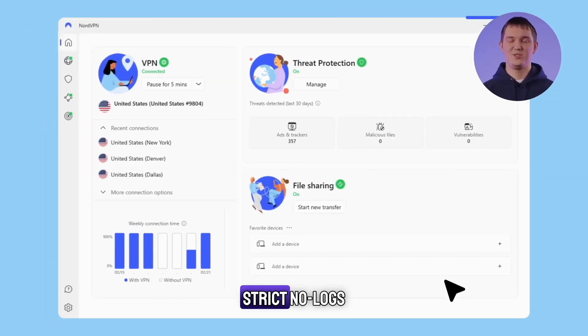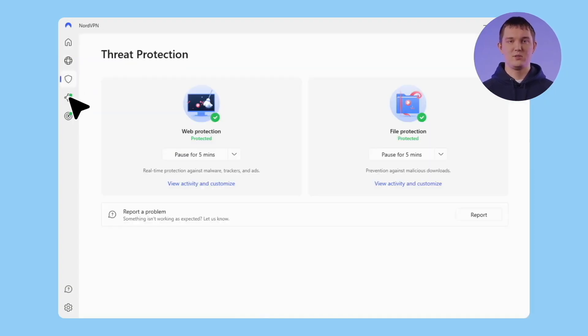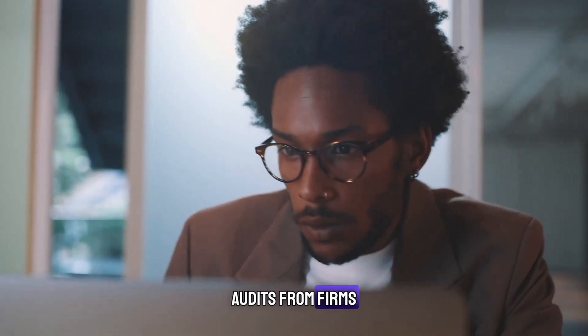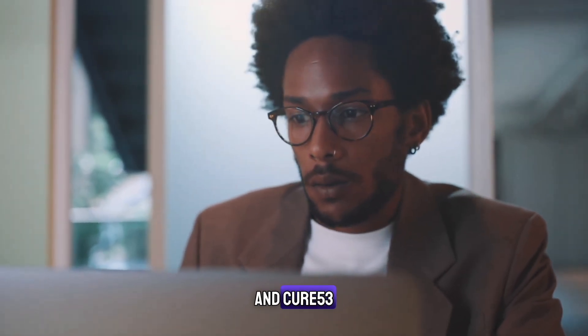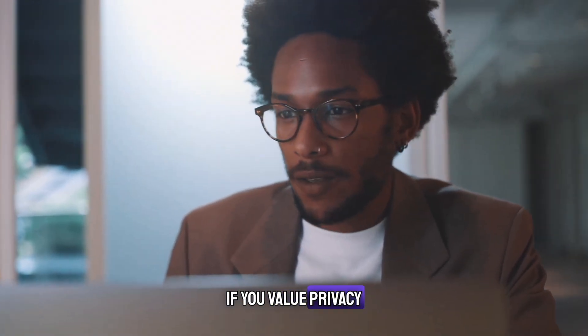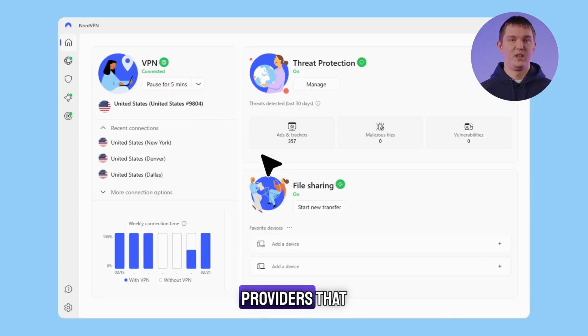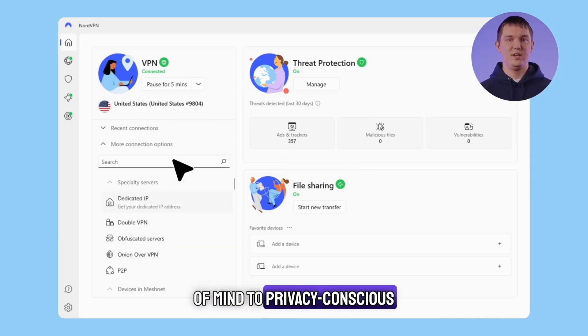NordVPN has a strict no-logs policy and runs on RAM-only servers, meaning your data isn't stored. Their privacy claims have been verified by independent audits from firms like Deloitte and Cure53. Unlike some VPN providers that only claim to have a no-logs policy, NordVPN backs up its promises with third-party audits, providing peace of mind to privacy-conscious users.